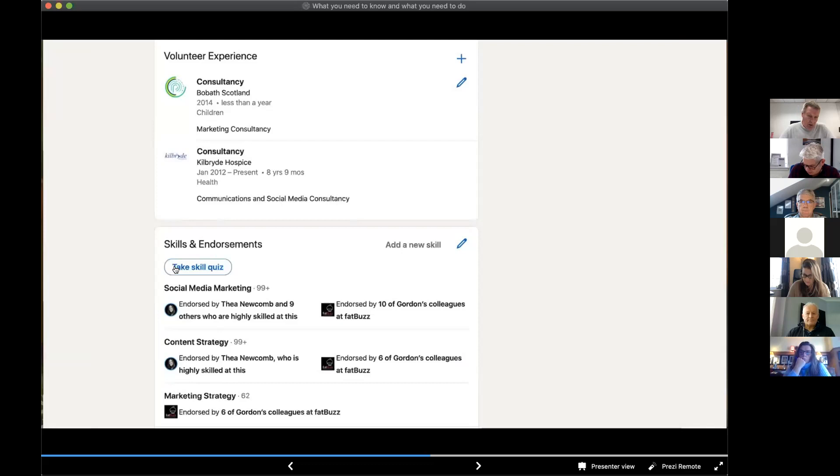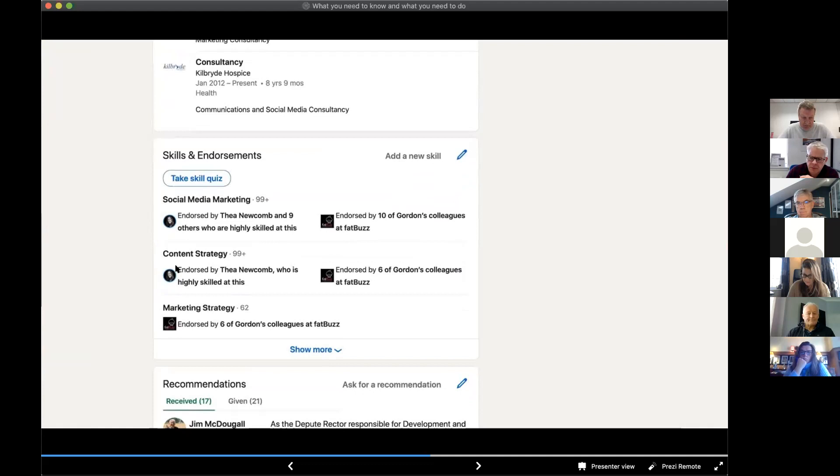Moving further down, you've got Education, and Licences and Certificates. That section shows a course I did on LinkedIn Learning by a friend of mine, CC Chapman, who wrote a book called Content Rules. Once you work through a training course you get the opportunity to add the badge that you've completed it to your profile. Under Volunteer Experience — increasingly, people are influenced by what you give back. If you are doing charity work I would encourage you to put it into your profile, as it does have an influence and says something about you.